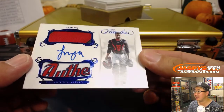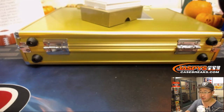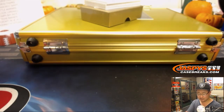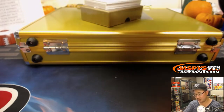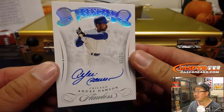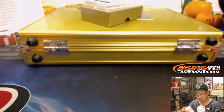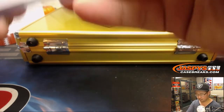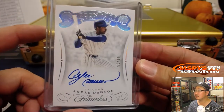Next up, we've got Francisco Mejia, 10 out of 15, dual relic and autograph for the tribe. That'll go to Josh Pruce. Then we go to Chicago — legendary signatures, Andre Dawson, 11 out of 25. This hit goes to Scott McNulty and the Cubbies. That's a beauty too.